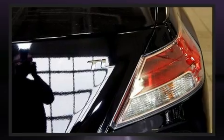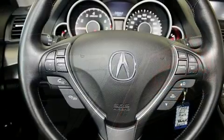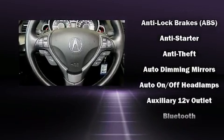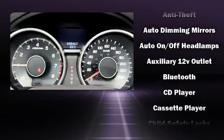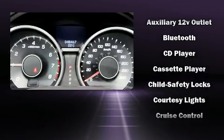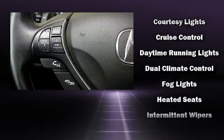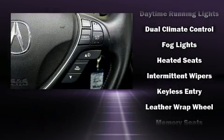The interior also features leather upholstery. You and your passengers will enjoy the stereo system, which includes a CD player with MP3 capability, a cassette player, and eight speakers enhancing the audio experience throughout the interior.